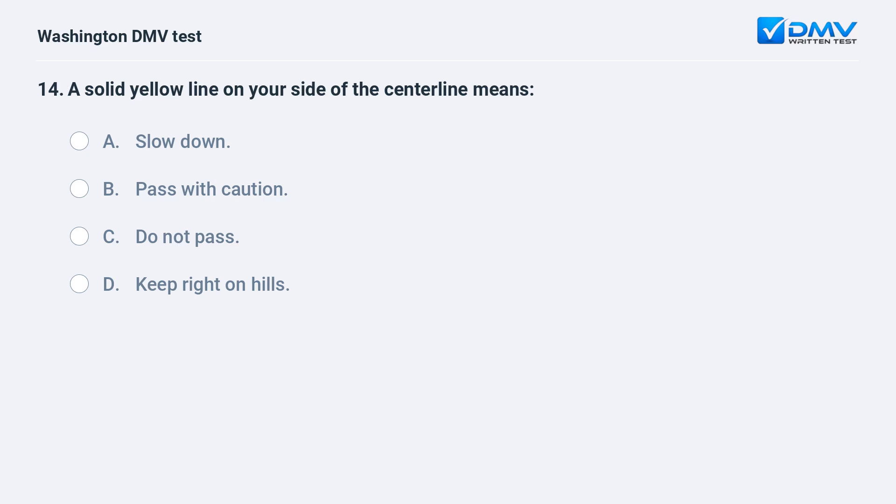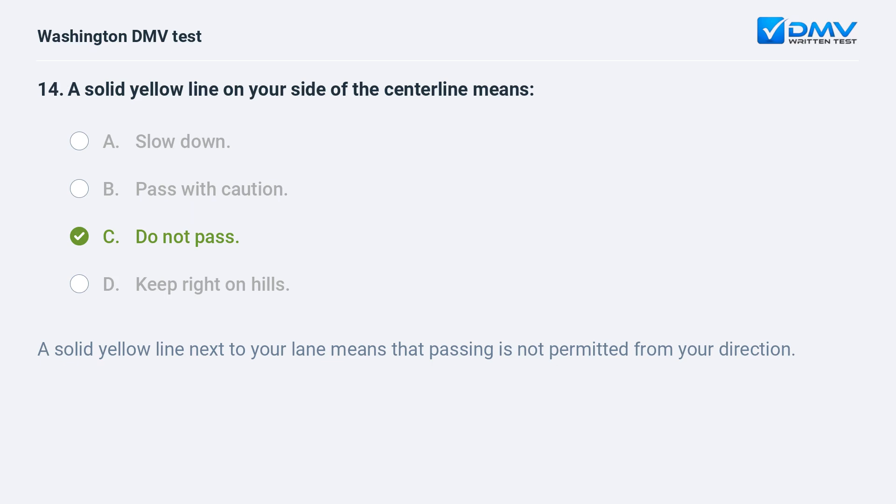A solid yellow line on your side of the centerline means: a. slow down. b. pass with caution. c. do not pass. d. keep right on hills. The correct answer is c. A solid yellow line next to your lane means that passing is not permitted from your direction.